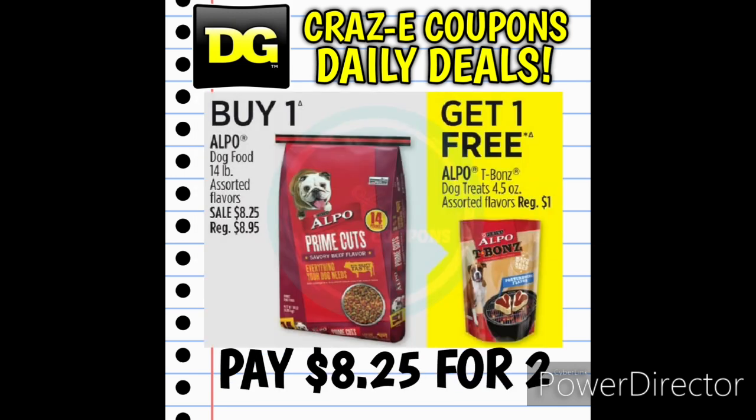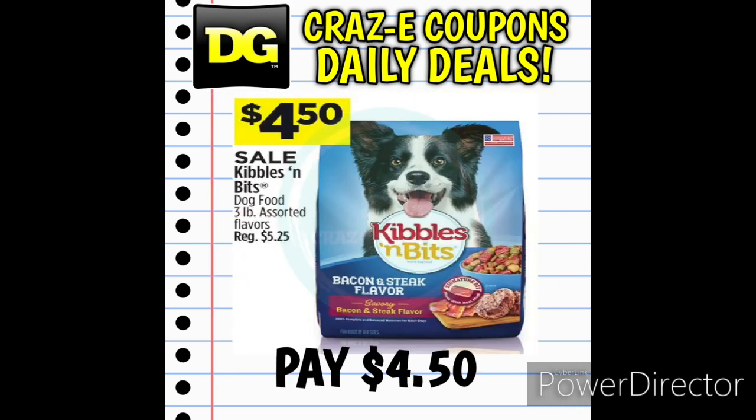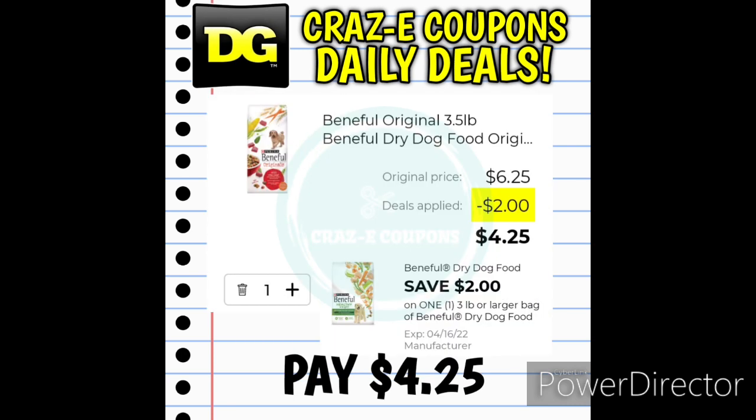Now for some pet food deals. We have the Alpo 14-pound bags of dry dog food on sale for $8.25, normally $8.95, and you're going to get the Alpo treats — normally $1 — for free, leaving you paying $8.25 for both. Next up, the 3-pound bags of Kibbles and Bits dry dog food are normally $5.25 but on sale for $4.50. We also received a $2 off 1 digital coupon for Beneful dry dog food — the 3.5-pound bags are priced at $6.25, so after the coupon you'll pay $4.25.